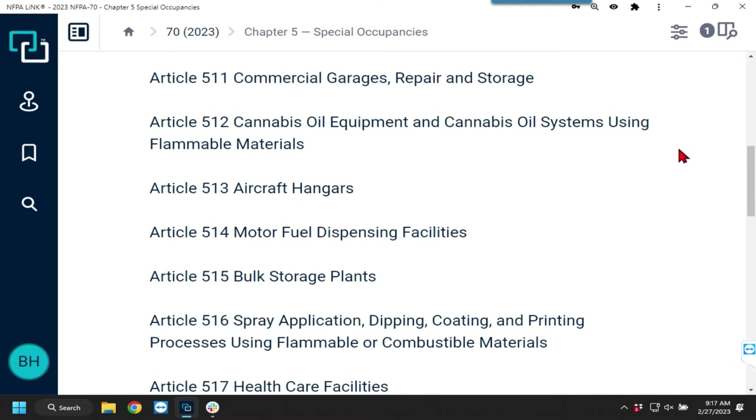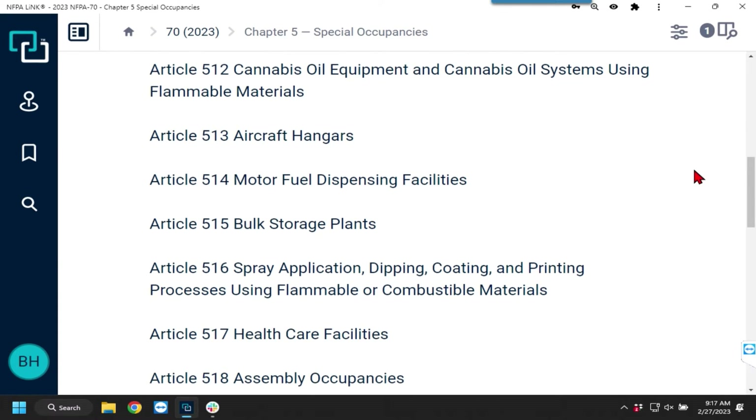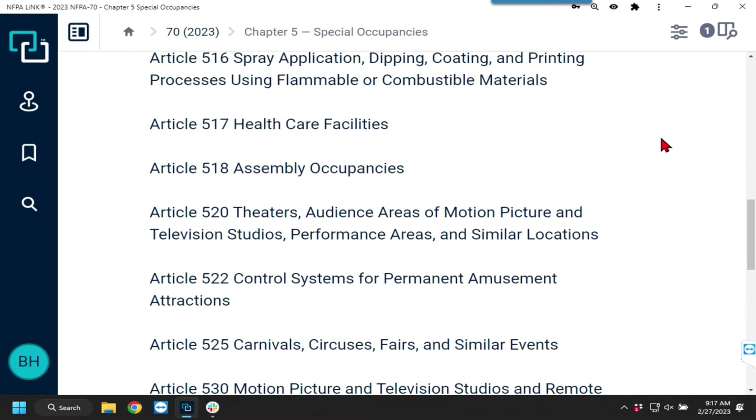Article 511 covers commercial garages, repair and storage garages — we are covering that. Article 512, cannabis oil equipment — not covering. Article 513, aircraft hangars — not covering. Article 514, motor fuel dispensing facilities; 515, bulk storage plants; and 516, spray applications — not covering any of those.